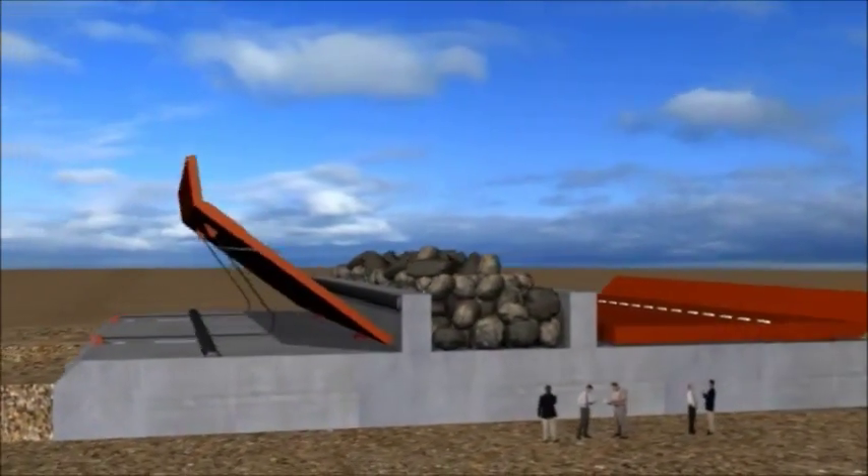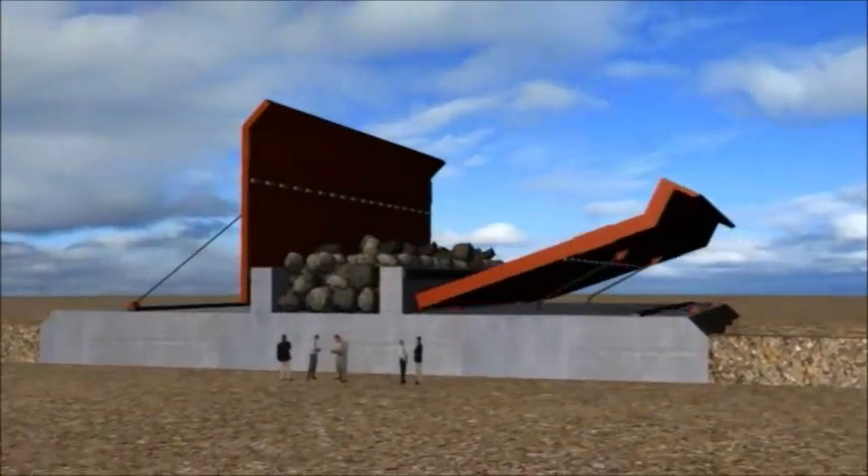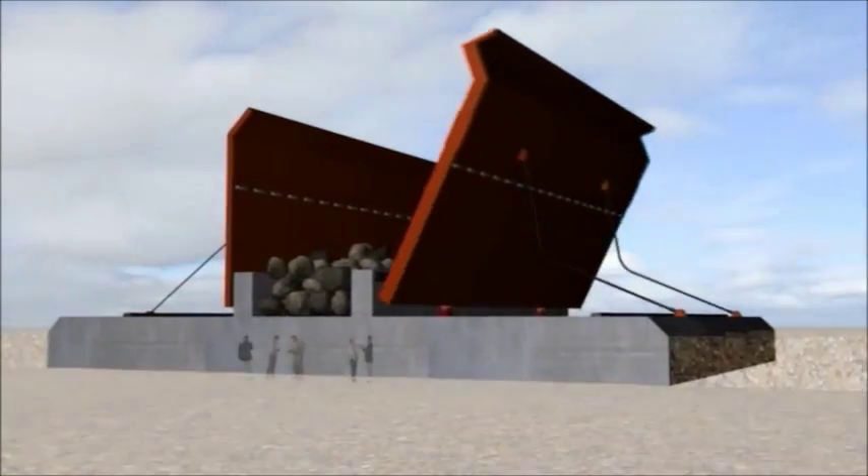The twin-wing tsunami barrier — the ultimate passive tsunami protection solution. As strong as a cliff face.